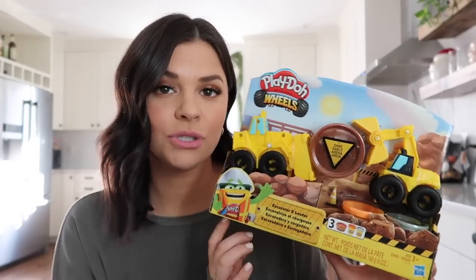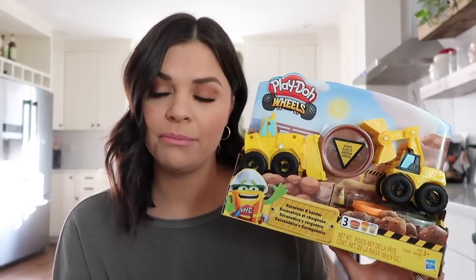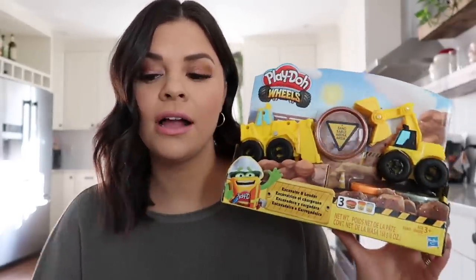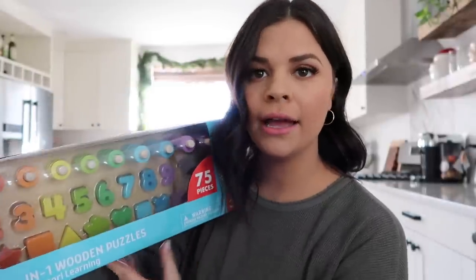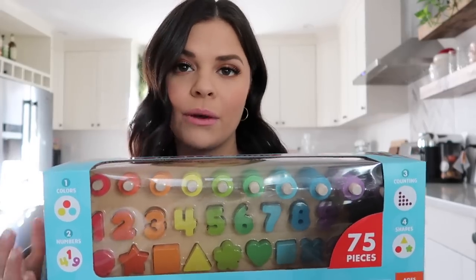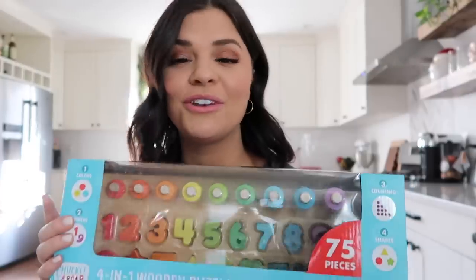Stella loves trucks, dump trucks, and construction equipment, so when I saw this I knew she had to have it. She also really loves playing with Play-Doh, so I grabbed that for her. Lucy asked for Spider-Man — I'd get her some Spider-Man stuff, I just don't care. They're kids, they can play with whatever they want. The last thing I have for Stella is this four-in-one wooden puzzle from Target. It has counting rings, numbers, and shapes — something we can work on together and keep in our activity cabinet.